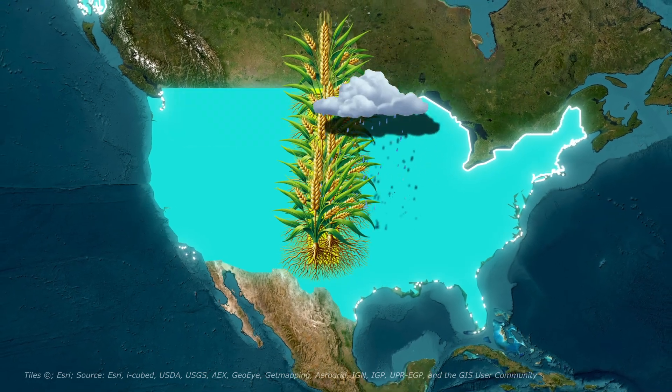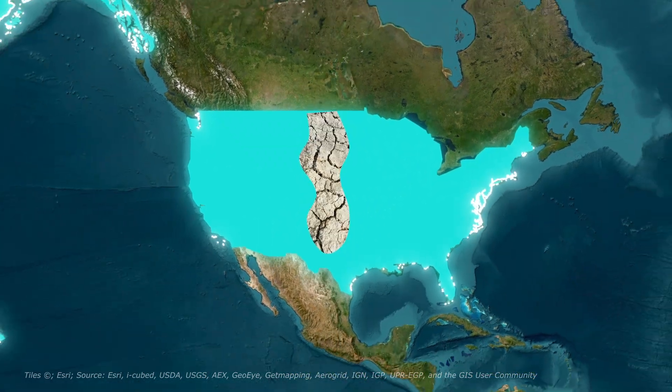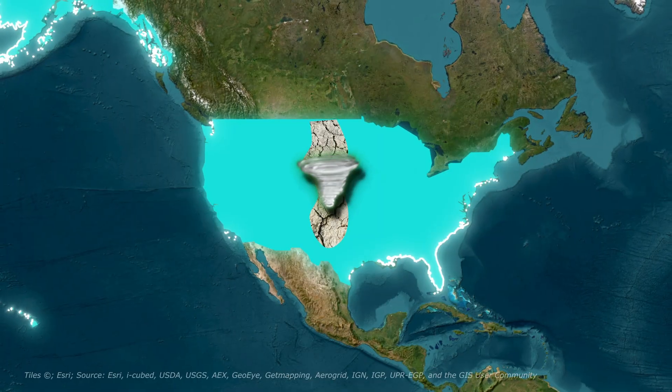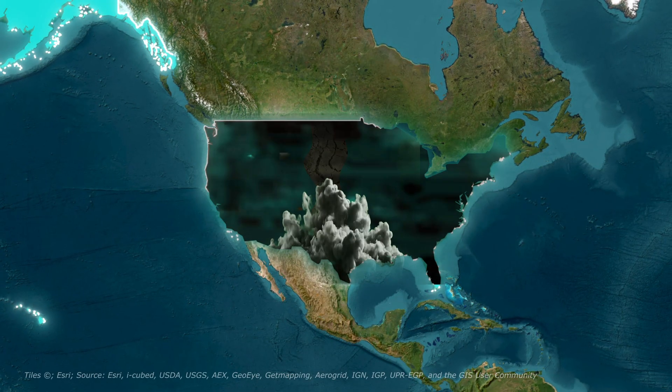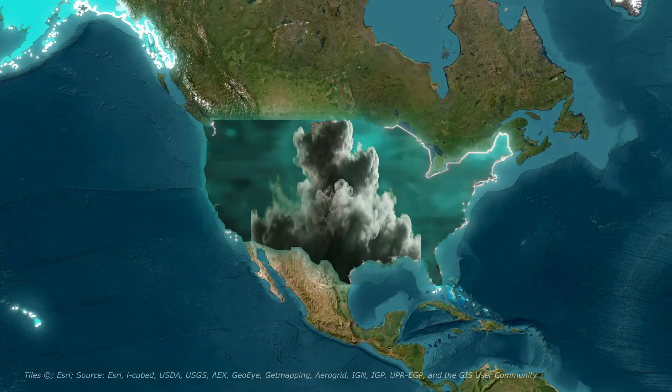Then in 1931, the rain stopped, and it didn't come back. The drought combined with exposed soil created the perfect storm — literally. Massive dust clouds rose thousands of feet high, turning day into night.